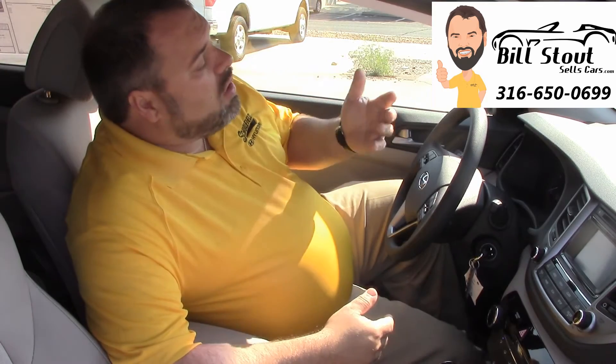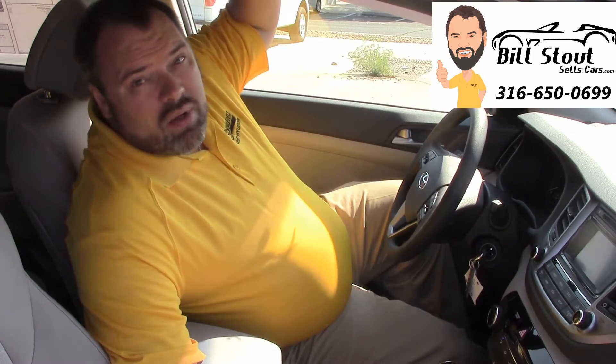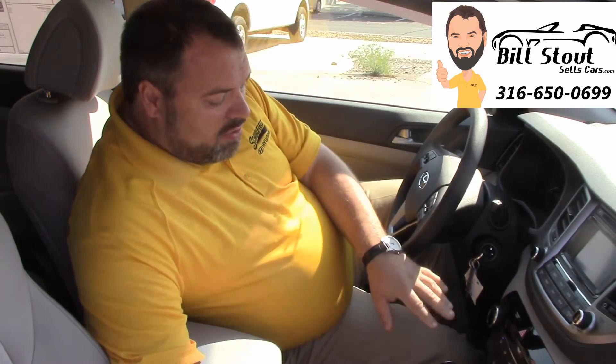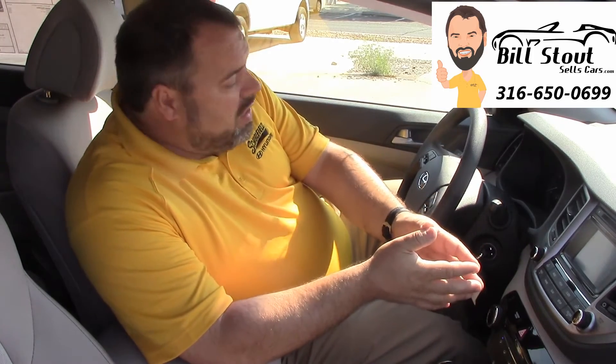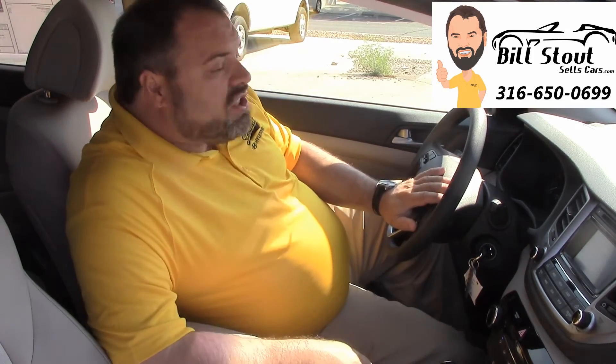If you want all the technology, a Sport will give you proximity, heat, and push button start, and even automatic climate control. You can go up to a Limited and get leather seating surfaces that are heated, and even the option of navigation and a panoramic sunroof. But even this one has the touch screen radio system with the backup camera, a nice air system, USB and auxiliary ports, Bluetooth so you can connect your phone, and with the phone connected it will play your music wirelessly through the audio system.